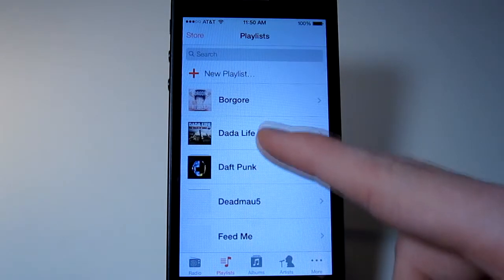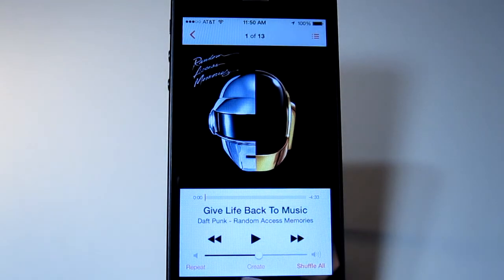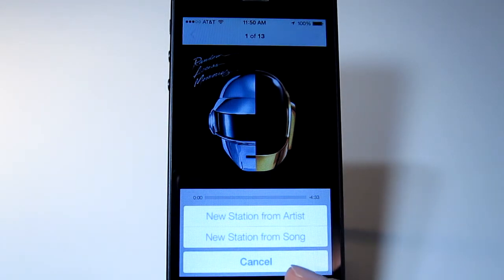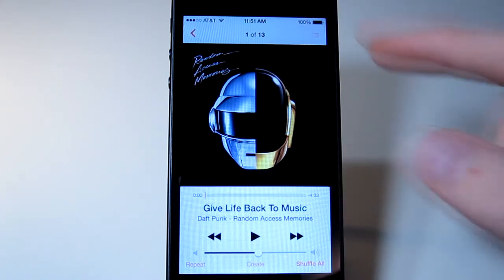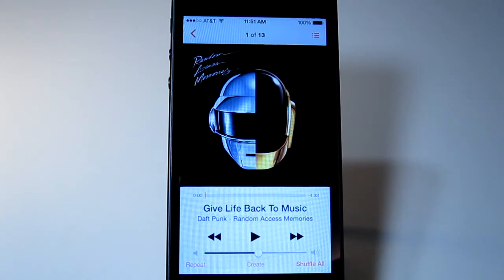If I bring up a song, you can see a 'Create' option — new station from the artist or new station from the song. That's actually really cool how they integrate iTunes Radio into your own music. I did not know that. You've also got Shuffle All and Repeat, which is much nicer than the old shuffle options. That's basically the music app now.